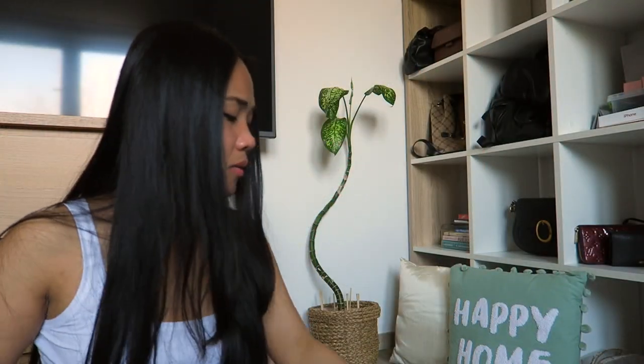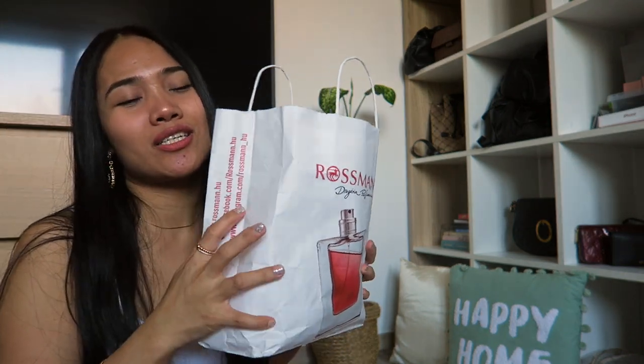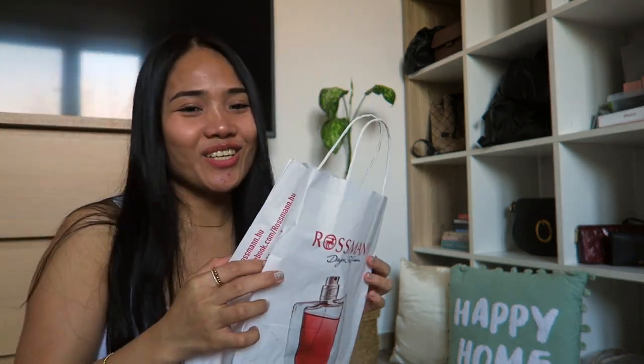That's it for this haul! I hope you enjoyed this video. If you have any questions or suggestions, please don't hesitate to comment in the comment section. Please subscribe and like this video — thank you for watching, see you in my next one, bye!